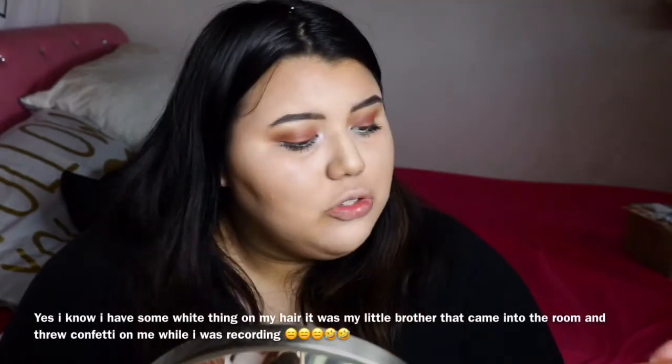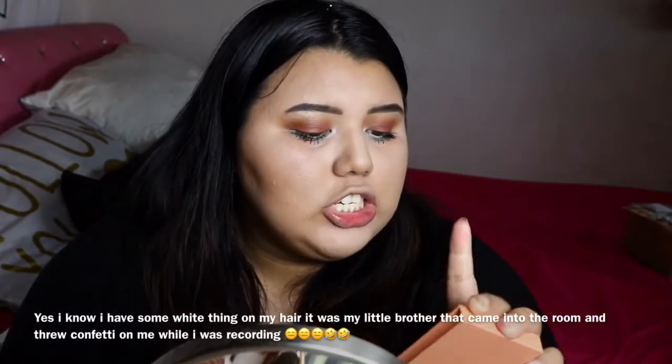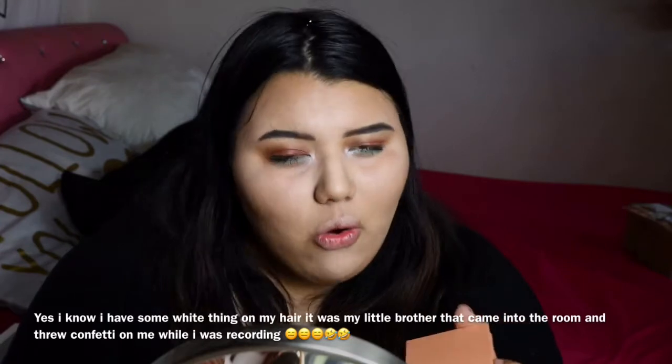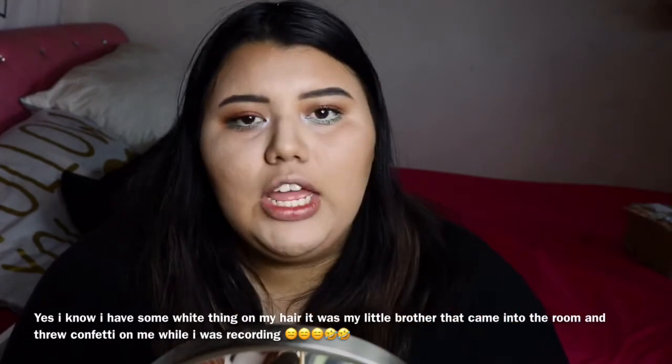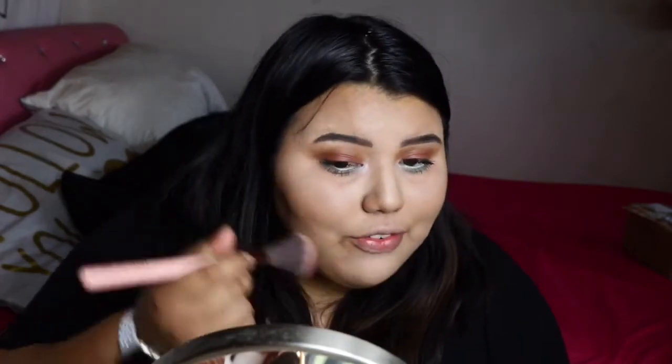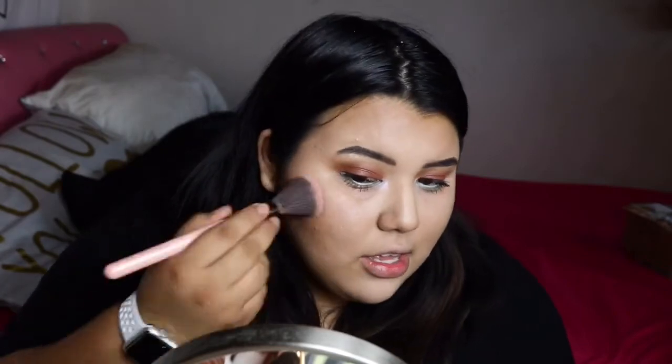I decided not to put on lashes — I'll just curl my lashes and put on mascara. For blush I'm using the Kylie Cosmetics blush in shade X-Rated. I love her blushes — they give a natural finish and aren't overly pigmented, so I can really pack it on the brush and apply it to my cheeks.